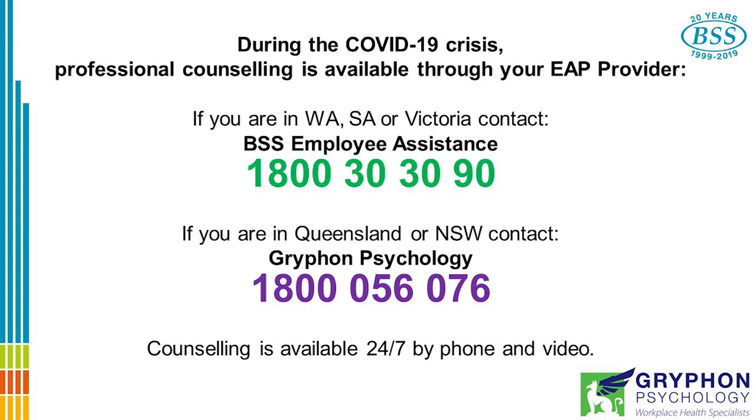During the COVID-19 crisis, professional counselling is available through your EAP providers. If you're in Western Australia, South Australia, or Victoria, contact BSS Employee Assistance on 1800 30 30 90. If you're in Queensland or New South Wales, contact Griffin Psychology on 1800 056 076. Counselling is available 24-7 by phone and video.